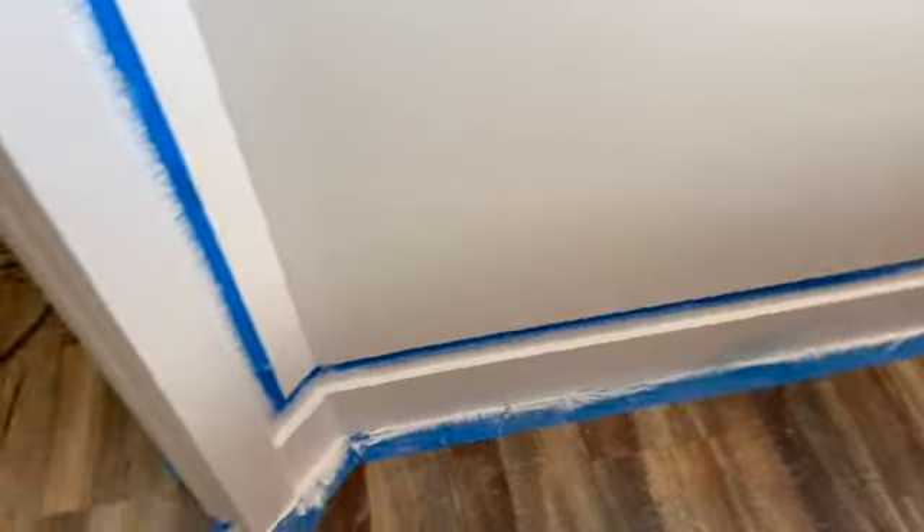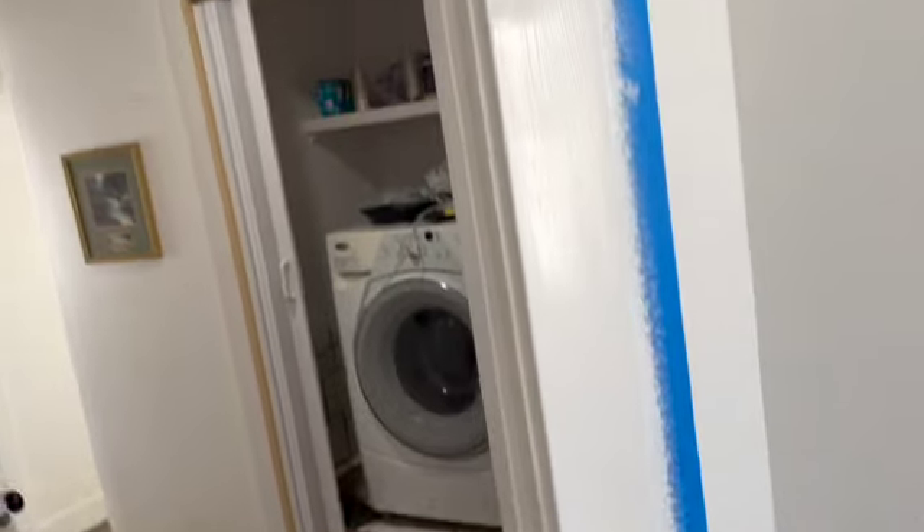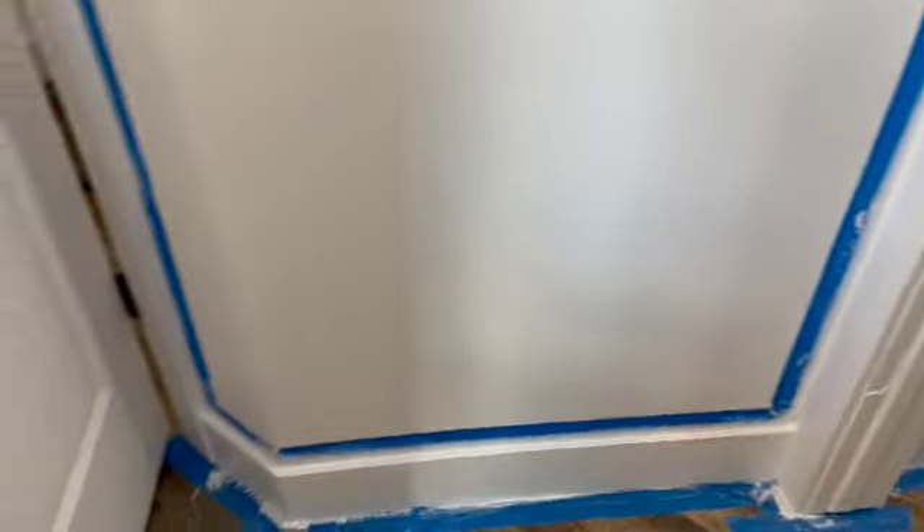It looked pretty good as I did the first and second coats of paint. I got all the way around the front door, or at least the entrance door into the cat room. I had to pop the door off so I could paint around the hinges and all that stuff. And yeah, it looks pretty good.